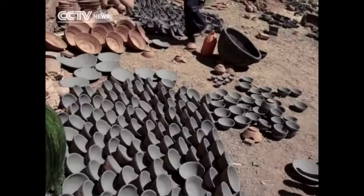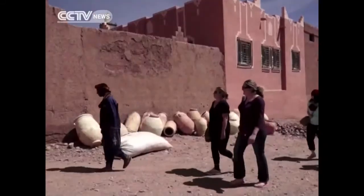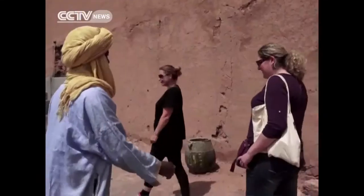Locals here say Japanese craftsmen journeyed to the heart of the desert to try and unravel the mystery of the green enamel using modern gas furnaces, but with no success. "Green is more special than other pottery colors in Morocco. I can even say that it's unique in the world, since many people have tried to copy it, but they couldn't, thanks to our secret."